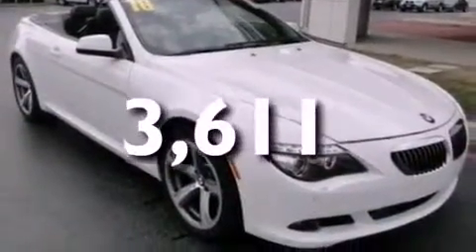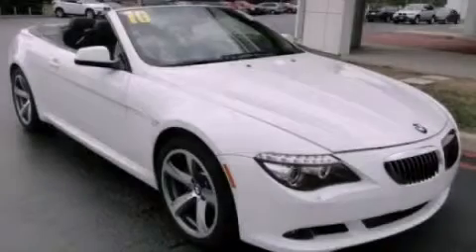This vehicle has less than 4,000 miles. Stop by today and test drive this vehicle for yourself.